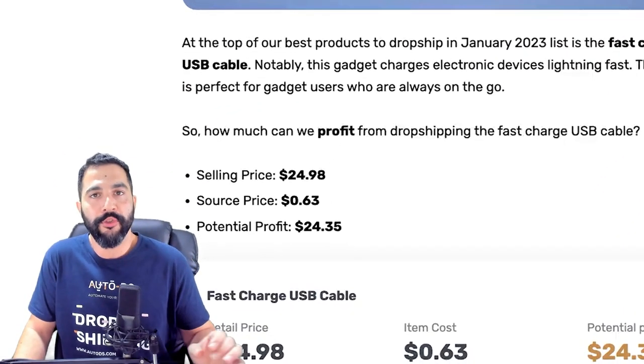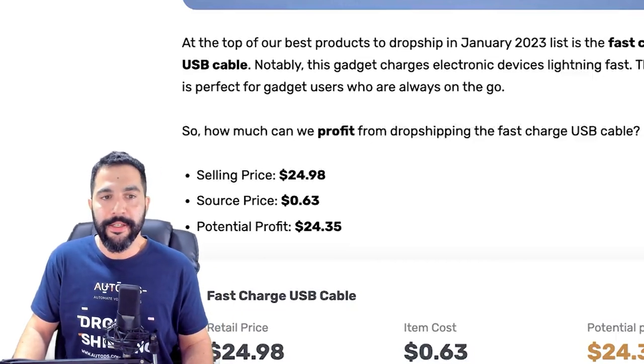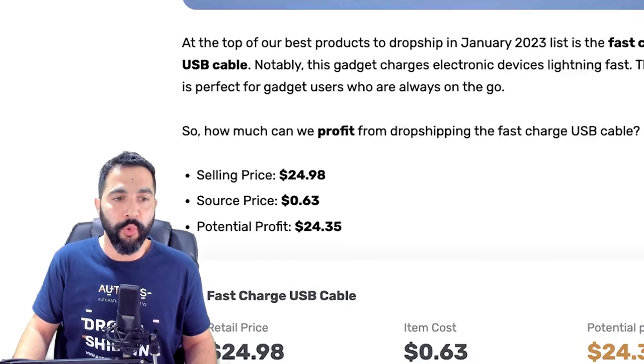This one is selling for around $25 including shipping. It's being sourced for just a few dollars — the source price here is 63 cents, but it's only for new users on AliExpress. Your potential profit here will be around $20.